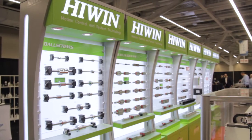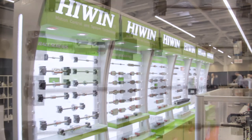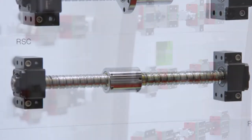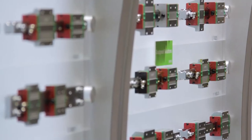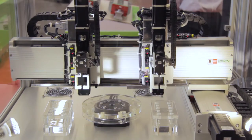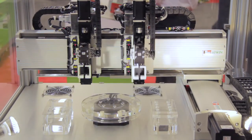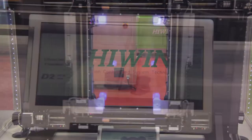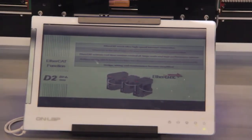Our core business is linear guideway and ball screw technology. We've developed product lines where we integrate that technology into components such as actuators that allow our customers to build multi-axis systems, pick and place systems, and automate their factories to be competitive in this country today.